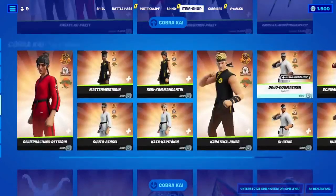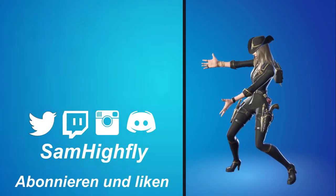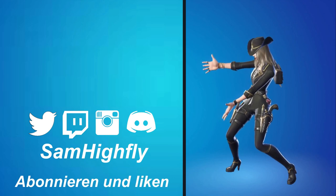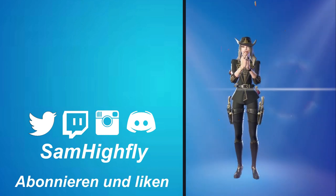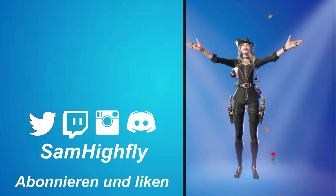And that was the shop for today. Oh — Boba Fett is back. Actually, Boba Fett is not there. So that was it for today. Ciao, your Sam. See you next time.